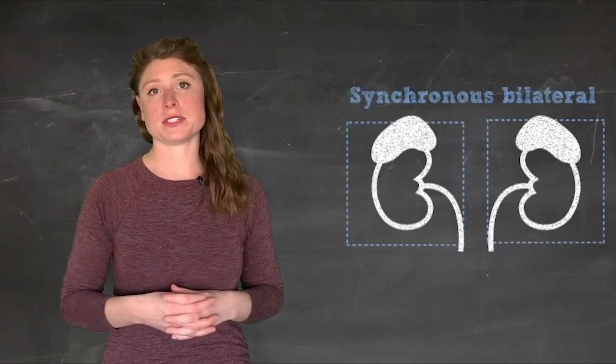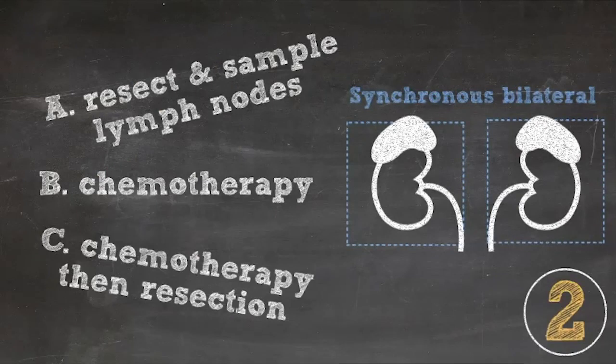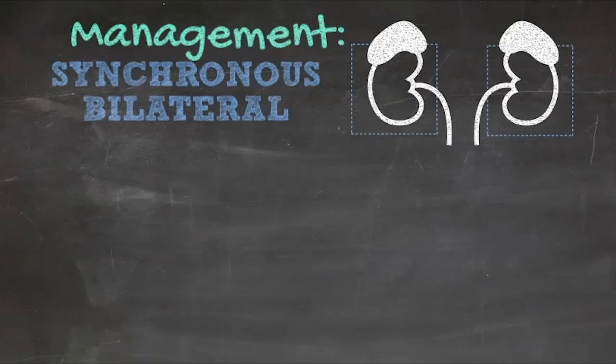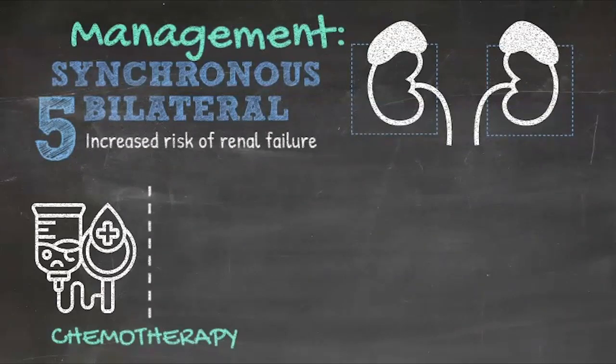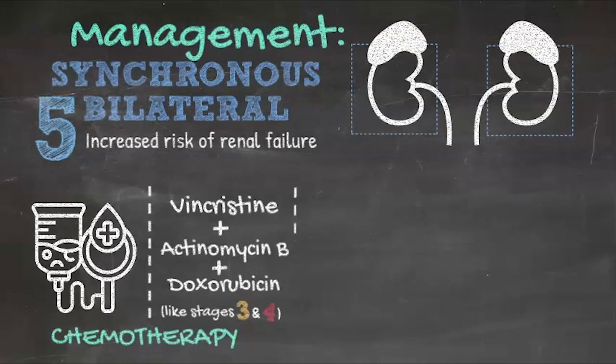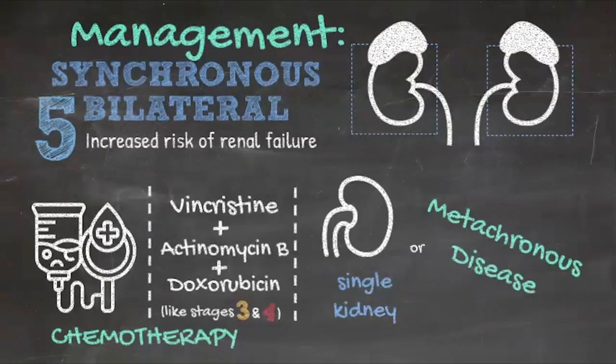About 5% of children with Wilms Tumor present with synchronous bilateral disease or stage 5 disease. Due to an increased risk of renal failure, these patients receive neoadjuvant chemotherapy with three drugs — as used for stage 3 or stage 4 favorable histology Wilms Tumor — to shrink tumors and facilitate preservation of normal renal parenchyma. Patients with Wilms Tumor in a solitary kidney, or those at increased risk for a metachronous tumor, are treated similarly, though usually without doxorubicin.